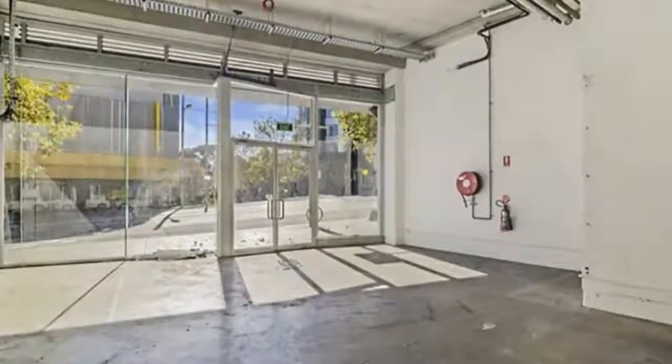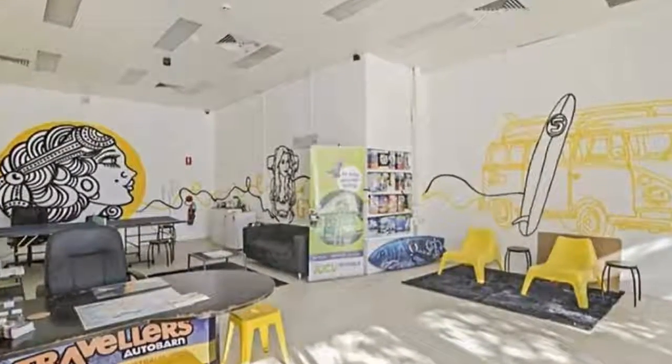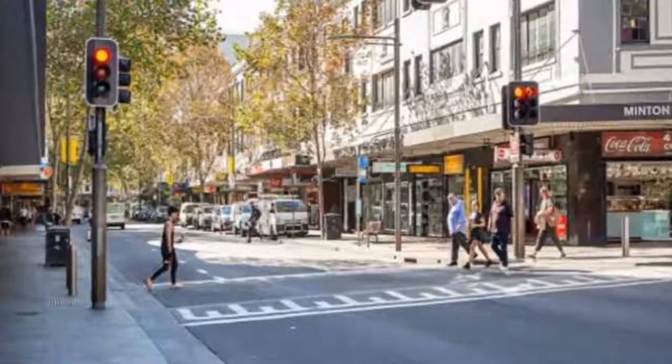Vacant shop. Internal kitchen. Ground floor retail/office/showroom. Variety of uses acceptable. High ceilings. North facing with good natural light. Number of parking spaces available.